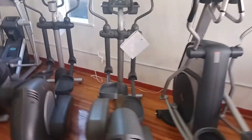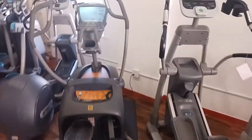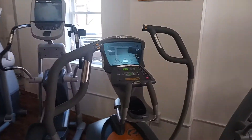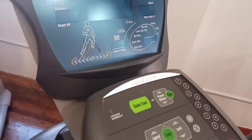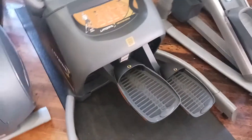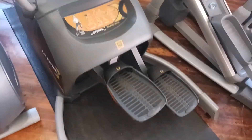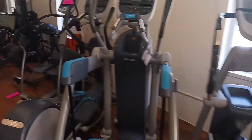We got the ellipticals — we just got a new one in right here. We got this Octane Fitness LX 8000, and this has a side-to-side type motion where the pedals go out instead of forward and back like normal.